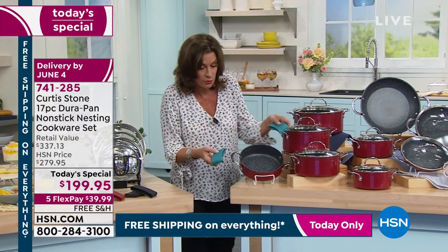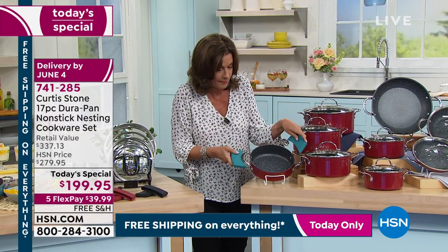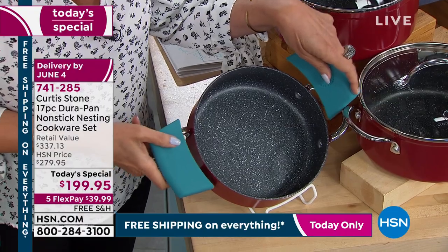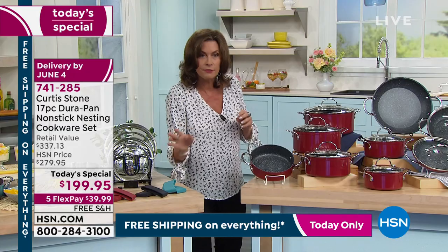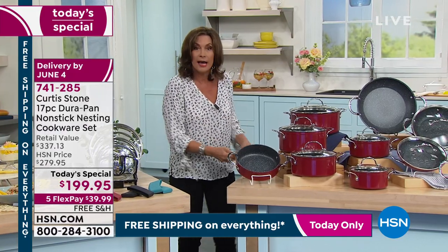Do add these into your order — these are the silicone handle holders. They just slip right on. If you want a couple of sets, do it today because we have free shipping and handling on our entire collection.